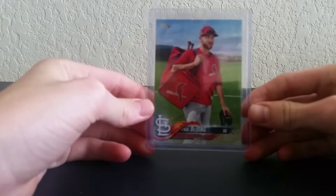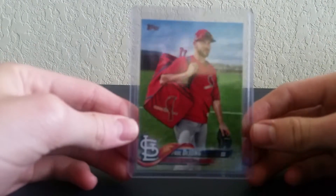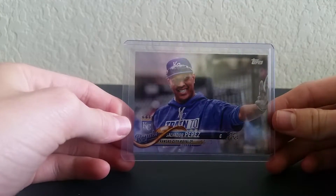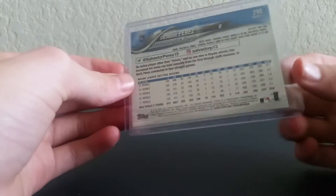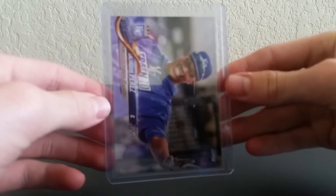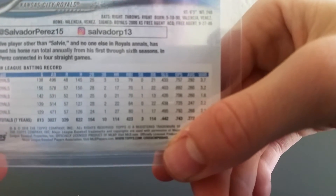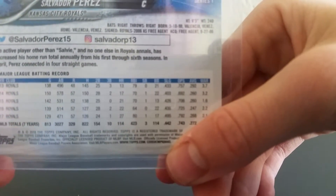Here's a short print — got this out of a blaster box out of Series Two. Then we have Perez — Salvador Perez — this is out of Series One. So, how you tell what a short print is: you look at the very bottom right there, look at the numbers, and then you compare it with a regular card, and then you get the short print.